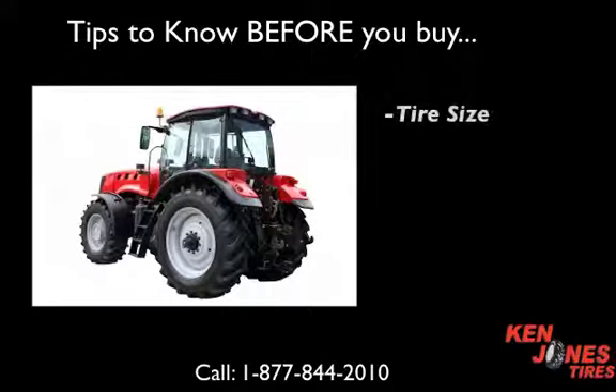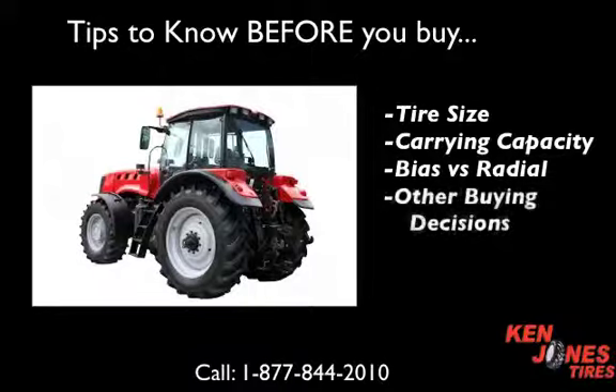You should know the tire size, the carrying capacity, whether you want bias versus radial, and other buying decisions.